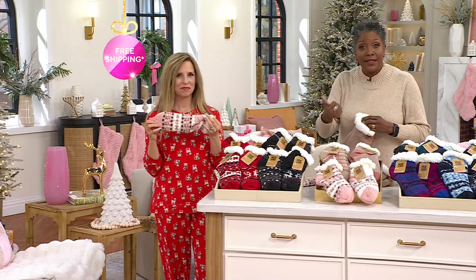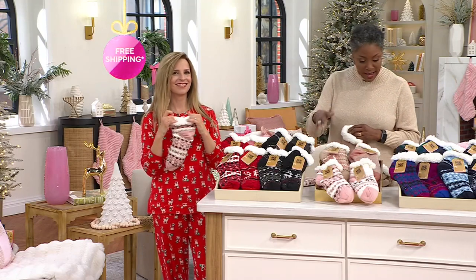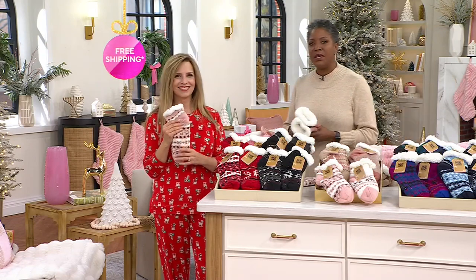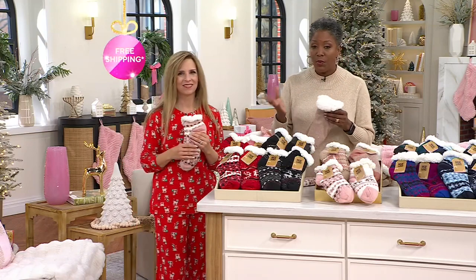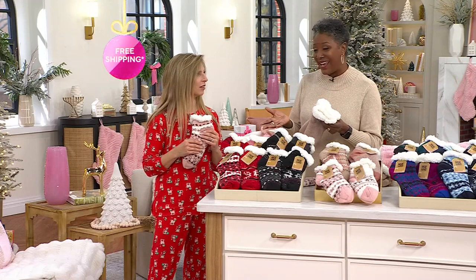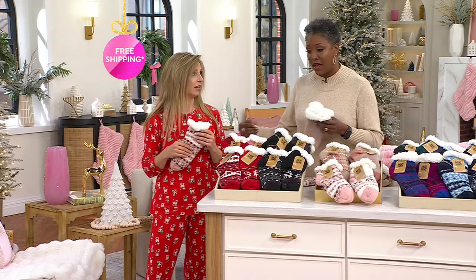Free standard shipping and handling — that's another reason why you might consider picking up more than one set. And five easy pays as well. All of those offers mean you get four pairs of cabin socks. It works out to be about $24 divided by four — less than $8 per pair as a gift.